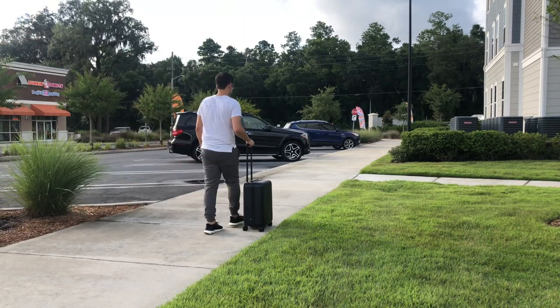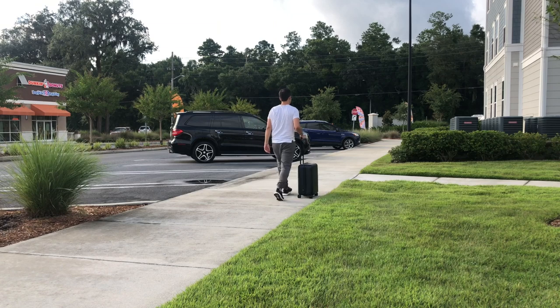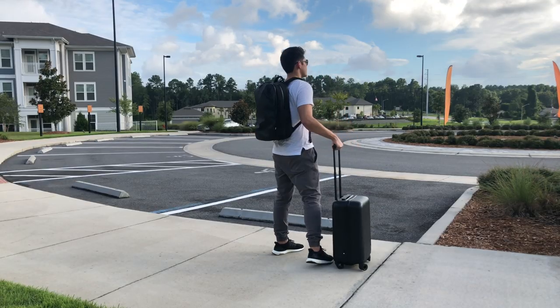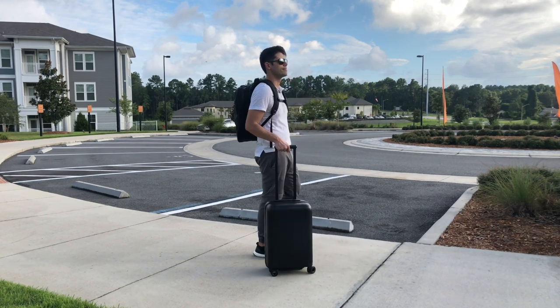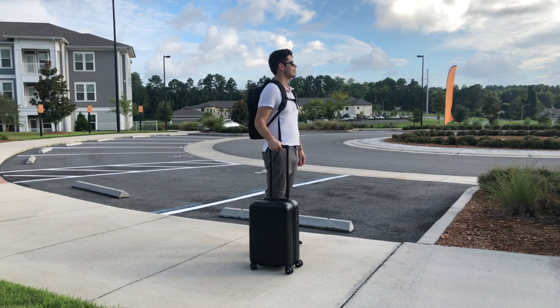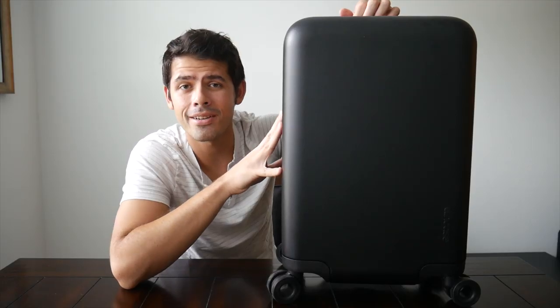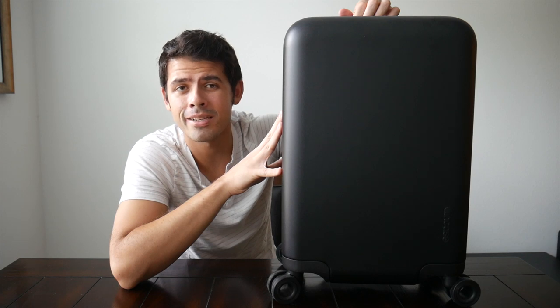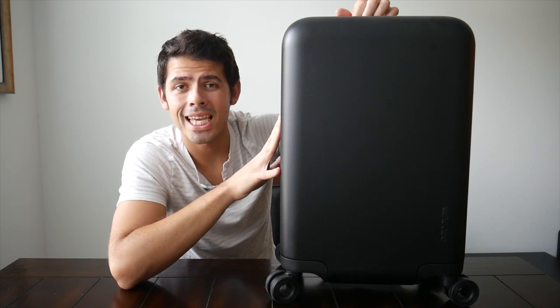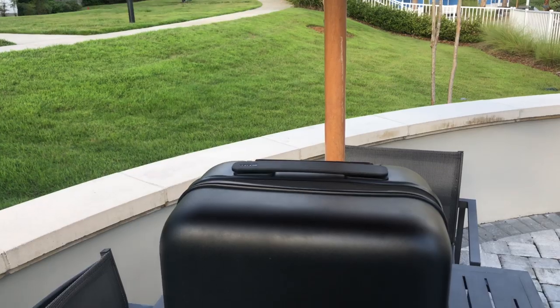Even though I won't often travel with a rolling suitcase, I did want to start looking at a few different options in case you were looking for an alternative from some of the travel backpacks we typically feature. I chose to start with the Novi suitcase because I'm a big fan of Incase's products — they have a pretty nice build quality, a very clean minimal and professional look, and it had some interesting features that made it stand out from similar suitcases I've looked at in the past.